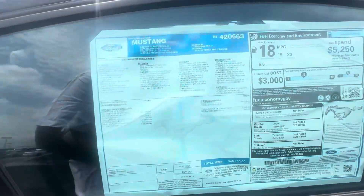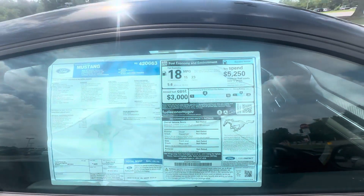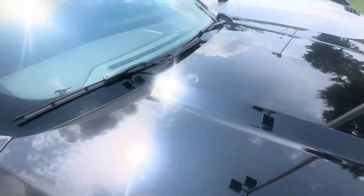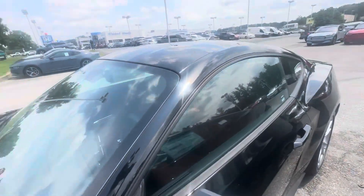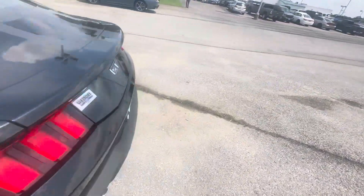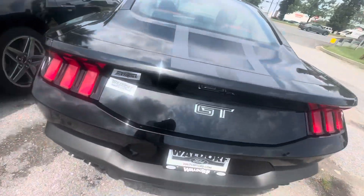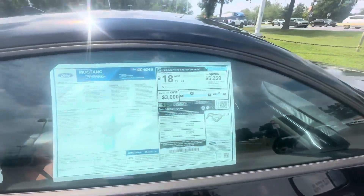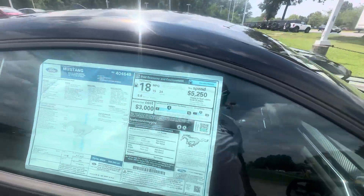You got the black GT here — this one is a Premium, Shadow Black, MSRP $49,135 for this one. Six-speed. Got the nice little stripe all the way across the roof to the back, peanut butter seats in this one as well. Looks like a Premium with the active exhaust package — MSRP of $54,590.